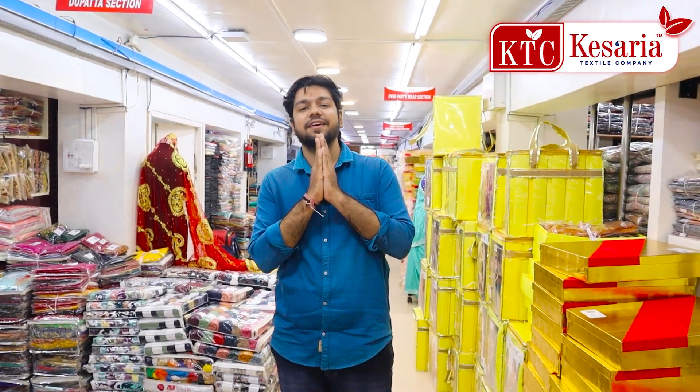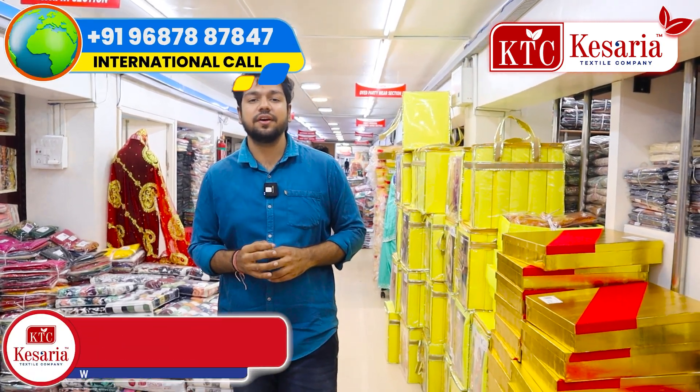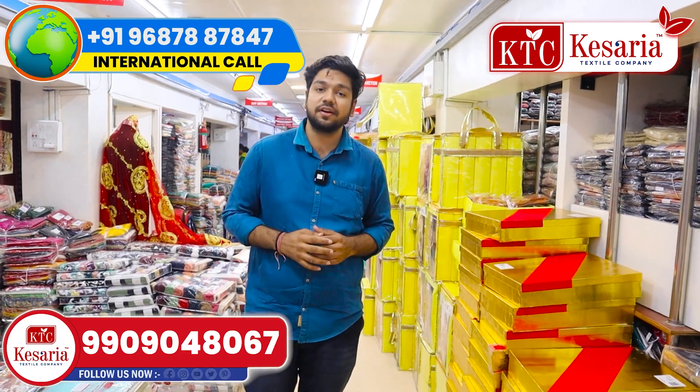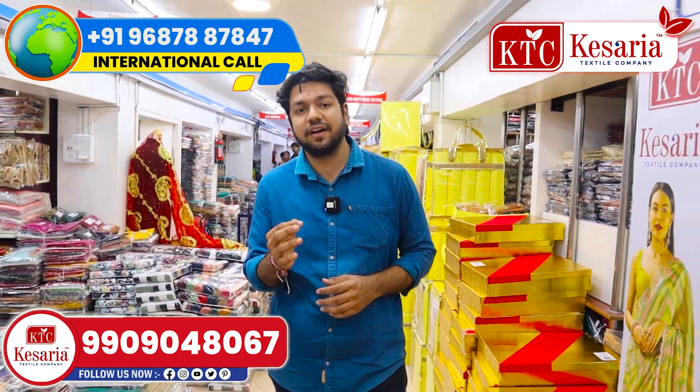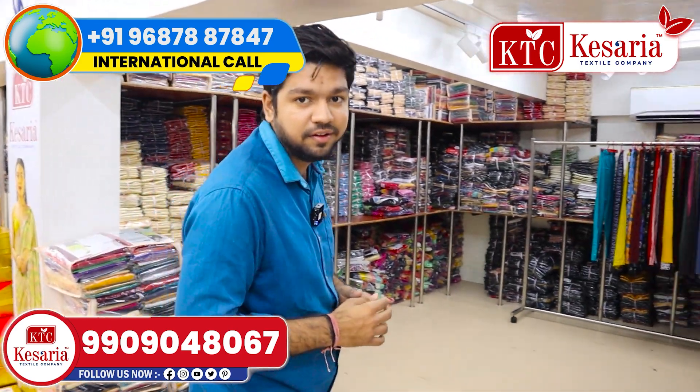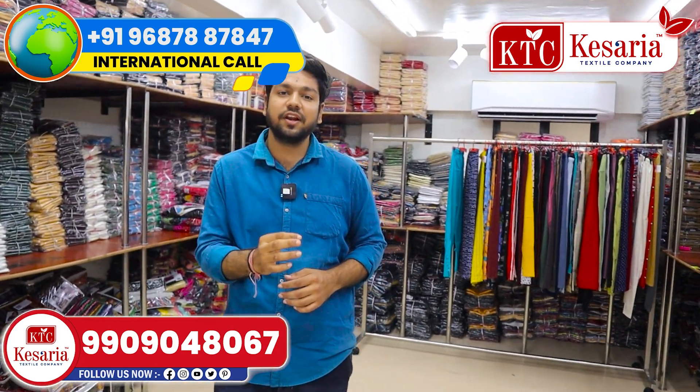We are here to help you with our Ksaria Textile Company. We are here to help you with the bottom wear and new exclusive collection. We will also have the variety and collections.